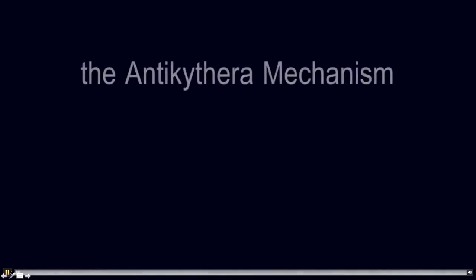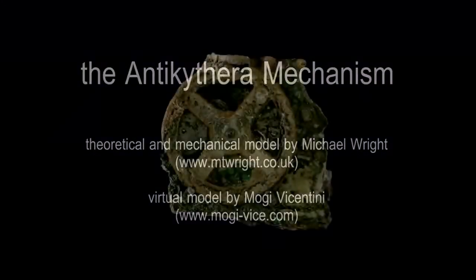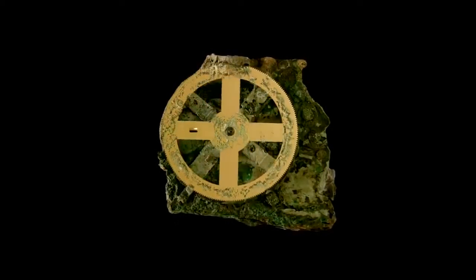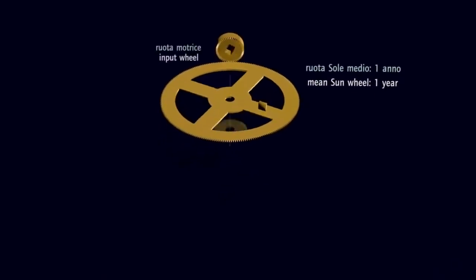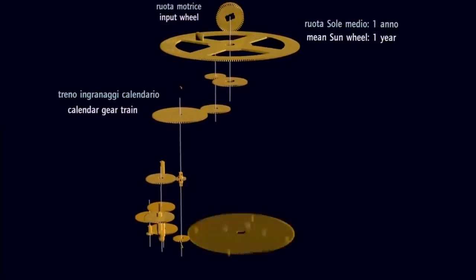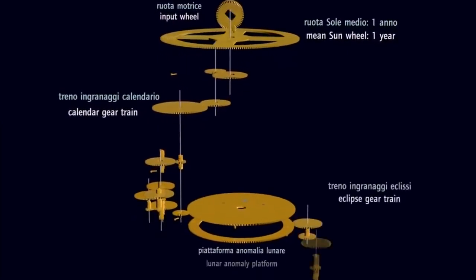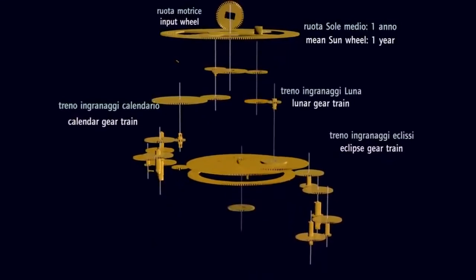I wanted to finish with this animation showing the internal workings of the mechanism. It was developed by an Italian astronomer called Mogi Vicentini — that's why it's got a lot of Italian subtitles on it. It's made according to a reconstruction by Michael Wright. At the time, Wright thought the box had a kind of stepped shape, but now he and others agree it probably was more like a shoebox with inscriptions above and below the dials. I wanted to show it just to get across the breathtaking complexity of the gear wheels, and also because I think it's really beautiful.